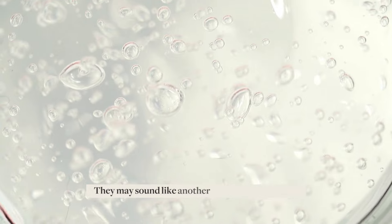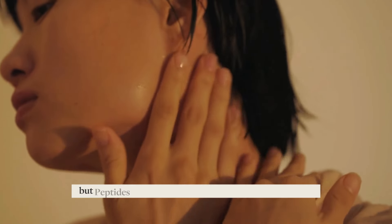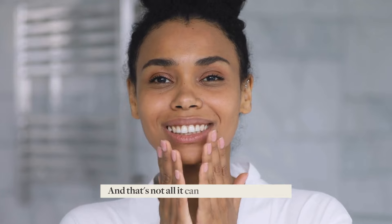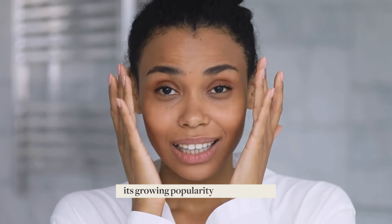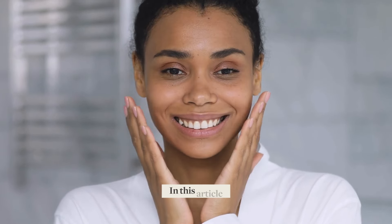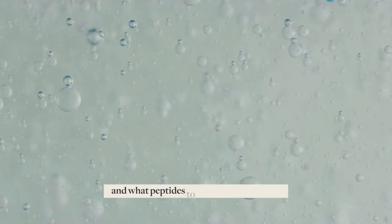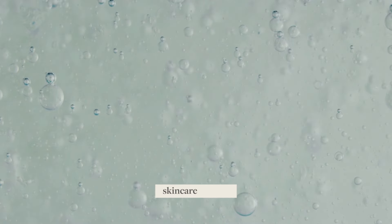They may sound like another new trend in skincare, but peptides are known for their anti-aging properties — and that's not all they can do. With their benefits, their growing popularity is no surprise. In this article, you will learn more about this powerhouse ingredient and what peptides to look for on your next skincare restock.